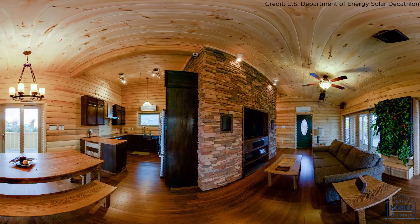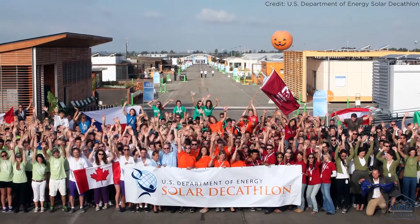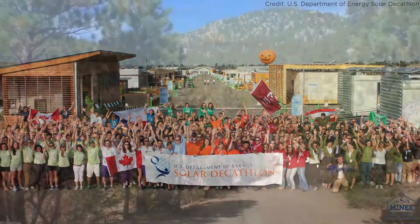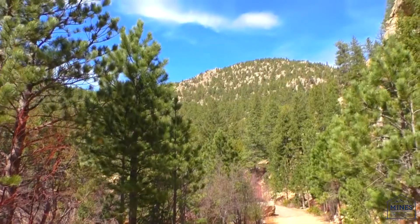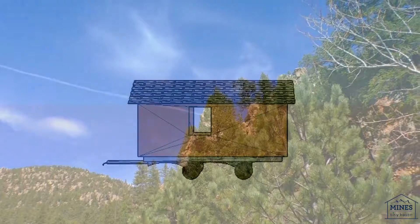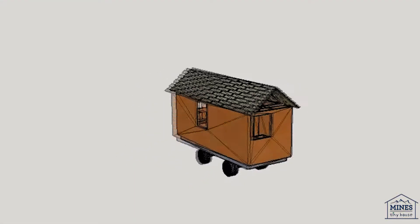As hopeful first-time competitors in 2019 who plan to challenge the incumbent champions, we need all the assistance and experience that we can get. This is why we have chosen to design and build a tiny house prior to the beginning of our Solar Decathlon endeavor.